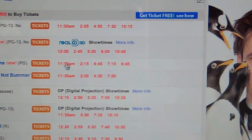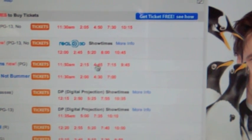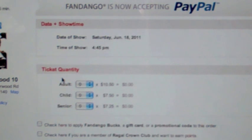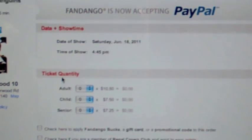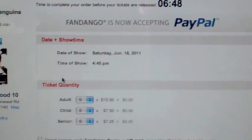We actually have a t-ball game tomorrow, so we're going to go ahead and pick the 4:45 show. We're going to click on that. It says that we have about seven minutes to complete our transaction up here at the top — it's counting down. And they accept PayPal, which I think is awesome.